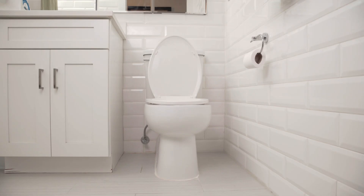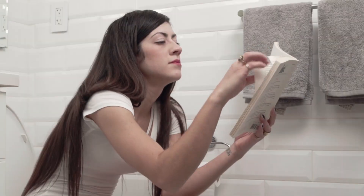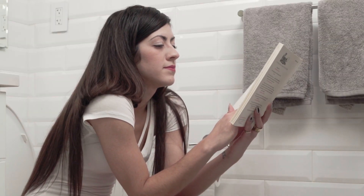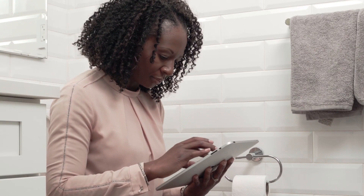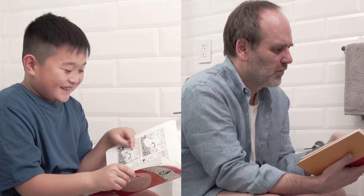The toilet. We text on the toilet, study on the toilet, play games on the toilet, check our social feed on the toilet, read on the toilet. But who likes to clean the toilet?